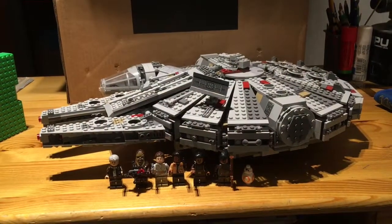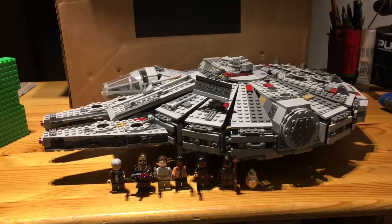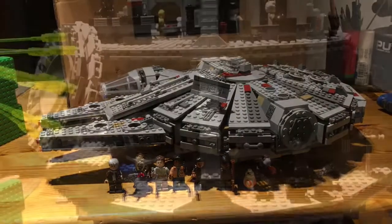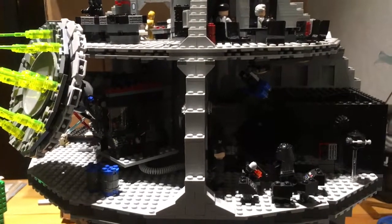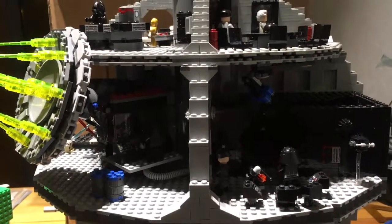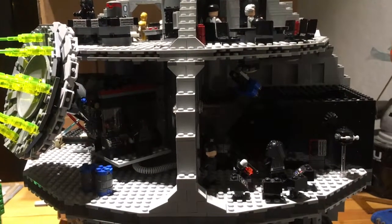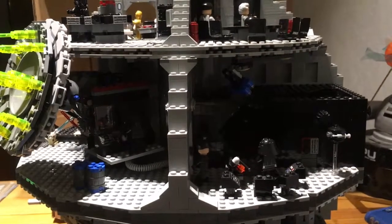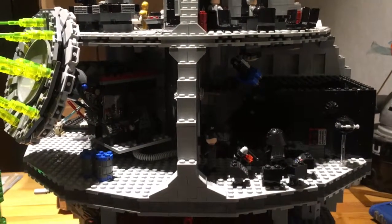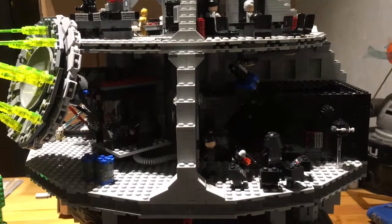Next up, we've got the Star Wars 2015 Millennium Falcon, and it was 150 dollars. And finally, last but not least, the biggest and most expensive set on this list is the 2016 LEGO Star Wars UCS Death Star. I absolutely love this set. It retailed in Europe for 600 euros, but I got it for 450, so that's a good price.